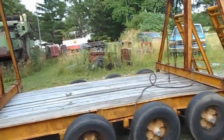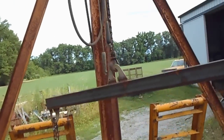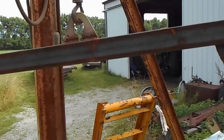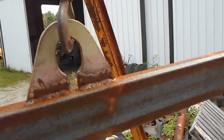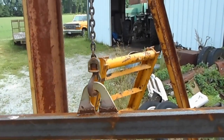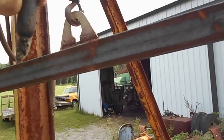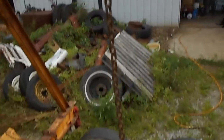I decided to come out here and check this out, see if it worked. I stretched me an airline — I got a hose leaking or something — but she goes up, she goes down. I like it. It even has the engine bar for it they made, so I'm happy.